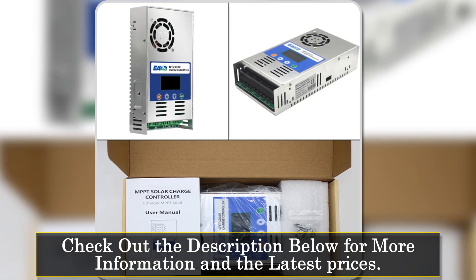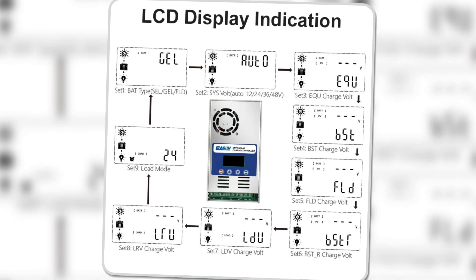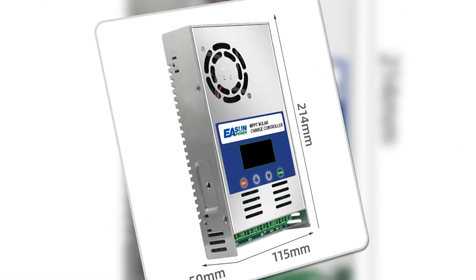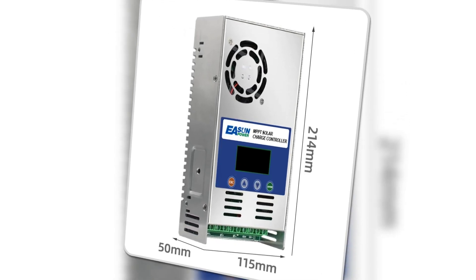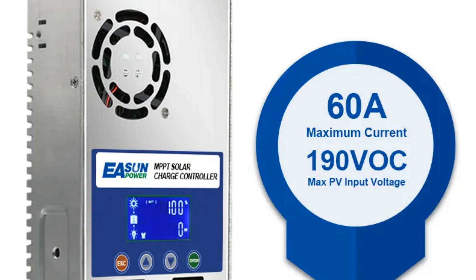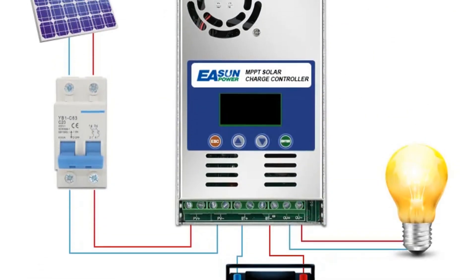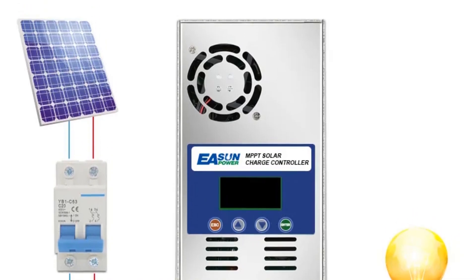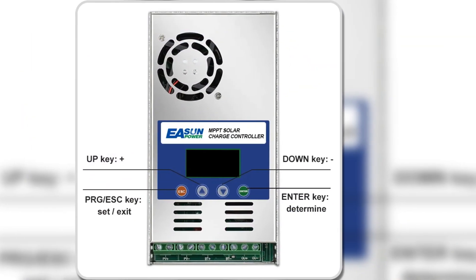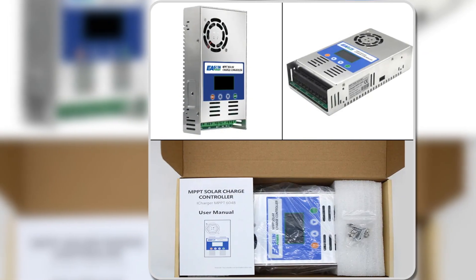The controller supports various battery types, including sealed lead acid, vented gel, and lithium batteries, making it versatile for different energy storage needs. It is suitable for 12, 24, 36, and 48-volt systems, offering flexibility to users with varying setups. The intelligent electric fan with temperature-sensitive activation ensures efficient heat dissipation, contributing to the controller's longevity and energy-saving capabilities. The multi-function LCD display provides clear and comprehensive information, including charging status, battery level, and real-time current data. The backlight feature adds visibility in different lighting conditions while conserving power. The thoughtful design includes multiple connection points for PV panels and batteries, offering flexibility in wiring solutions.